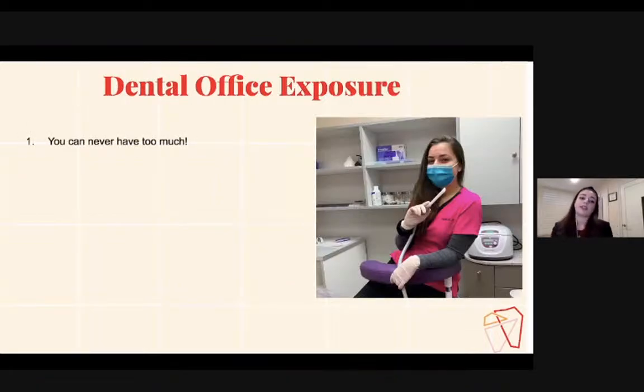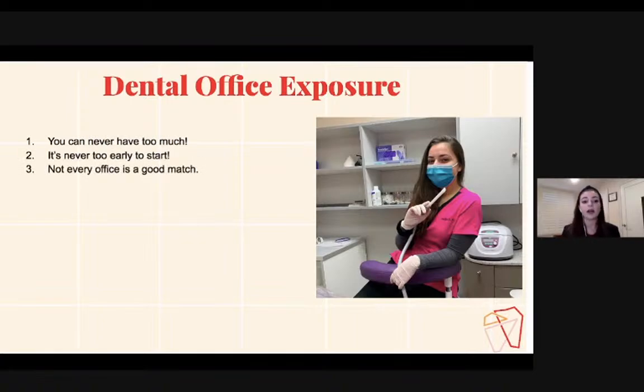Dental office exposure — you can never have too much. I had like one to two thousand hours because I started right out of high school. The more time you spend in a dental office, the more you'll learn and the more confident you'll feel about getting into dentistry. If you start shadowing and you don't enjoy the day-to-day life of a dentist, then maybe dentistry is not for you. So the more time you spend, the more confident you become in your decision.